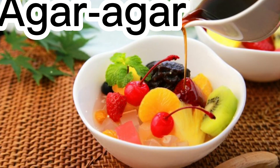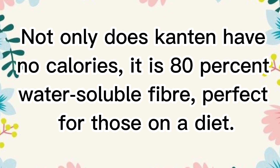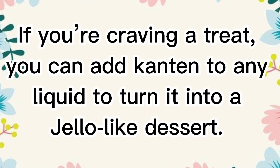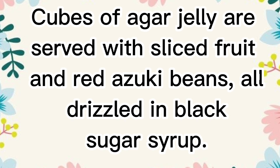Agar-agar, also called Kanten in Japanese, is a vegan way of making jellies from red algae. Not only does Kanten have no calories, it is 80% water-soluble fiber, perfect for those on a diet. If you're craving a treat, you can add Kanten to any liquid to turn it into a jello-like dessert. Kanten is the base for the traditional Japanese summer dessert Anmitsu, which has been served in Japan since the Meiji era. Cubes of agar jelly are served with sliced fruit and azuki beans, all drizzled in black sugar syrup.